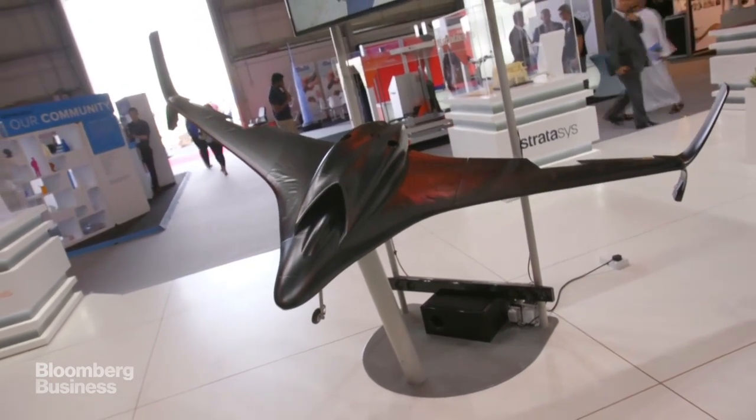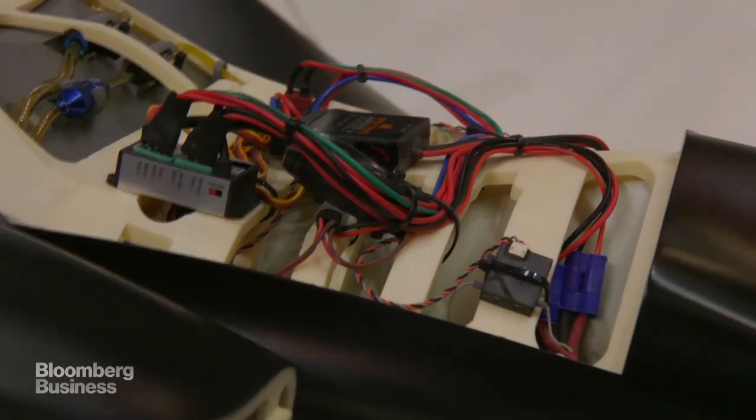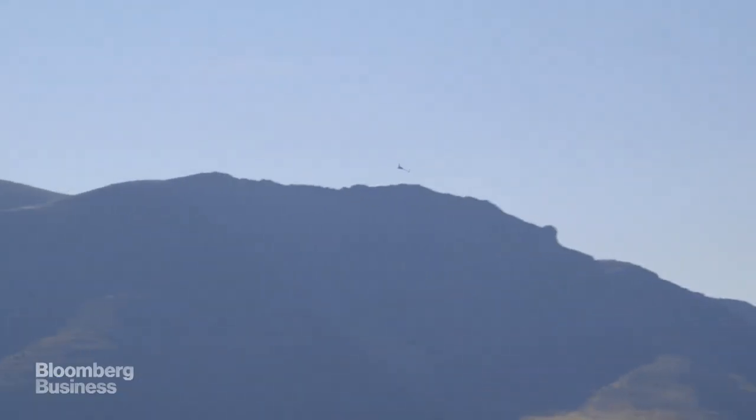as well as enable design freedoms that are not possible with other manufacturing processes. And we are always trying to help the aerospace industry further adopt additive manufacturing.